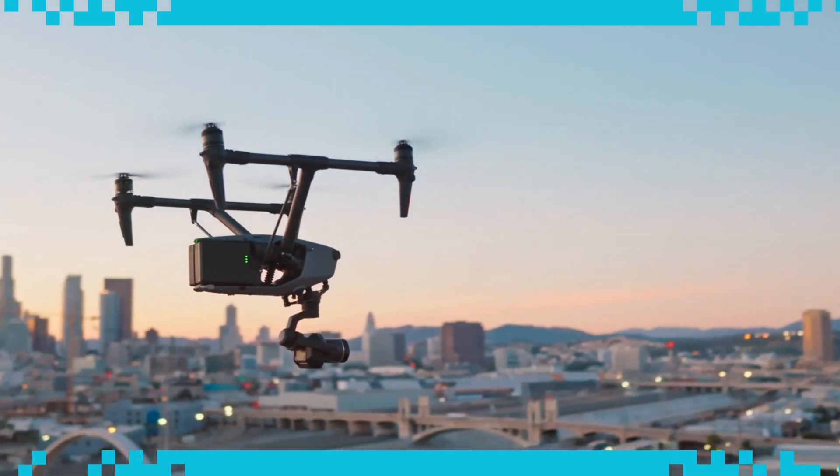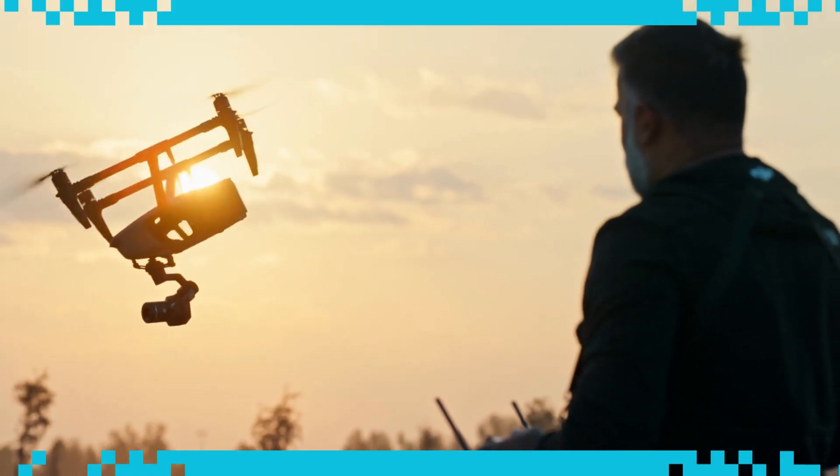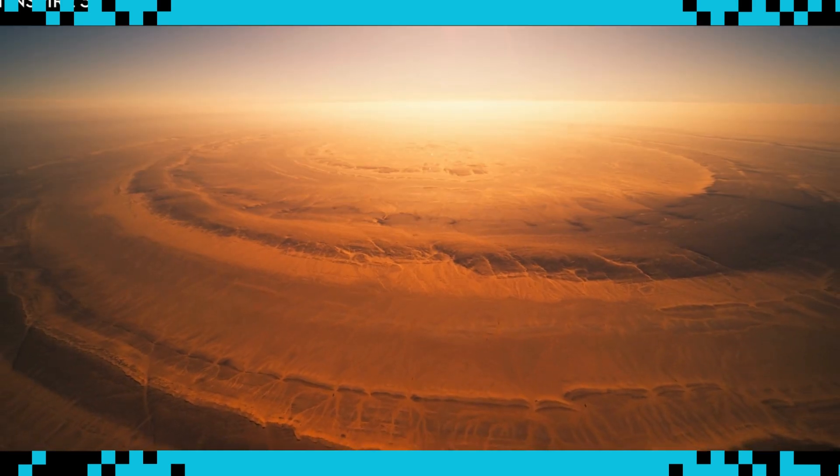We created the Inspire 3 to unlock a universe of potential for any pilot, cinematographer, or filmmaker. Shoot the timeless work of tomorrow. And master the unseen.